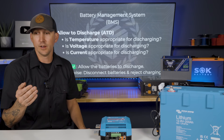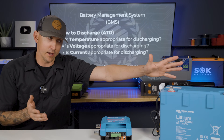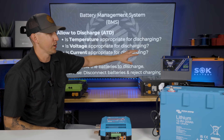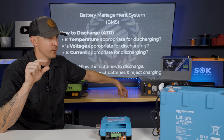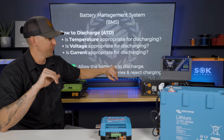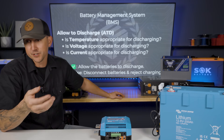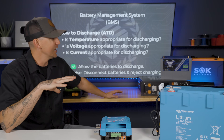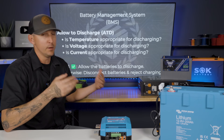For voltages, it's the exact same thing. If a voltage falls outside of those allowable voltages — for a 12 volt battery, if it falls too low — it's not going to allow it to discharge any further. It's going to go down to about two volts because the BMS has disconnected, keeping the cells at a safe level to prevent damage. For current or amperage, if we try to pull too much power from any of these batteries — like a short circuit, or if we have too big of an inverter connected to too few batteries — the BMS is not going to allow that.